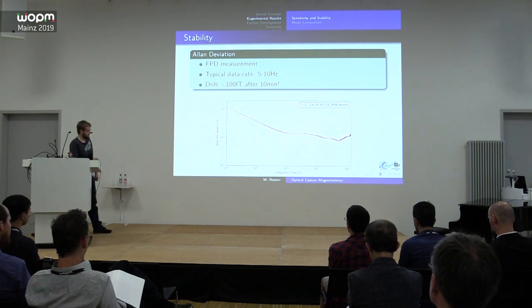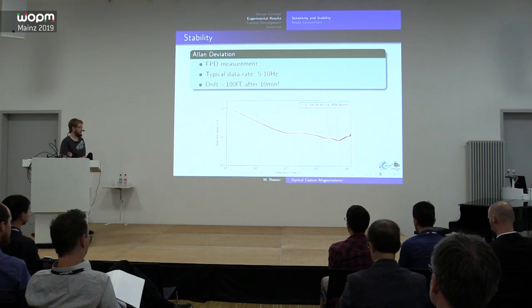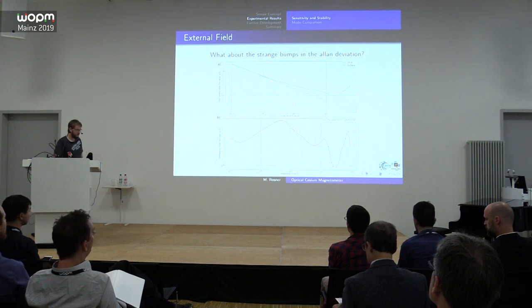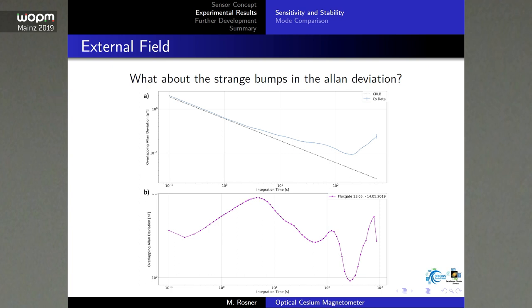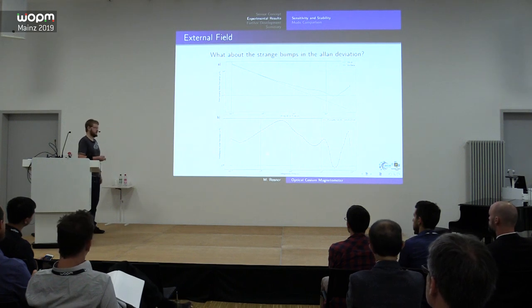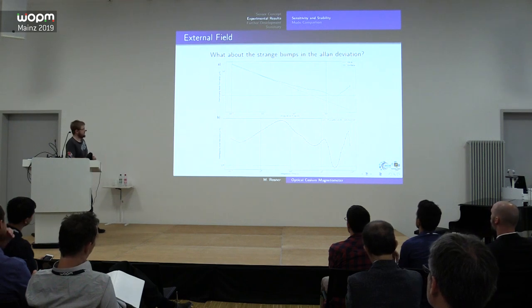The Ramsey cycle timescale falls right in this range, so the stability is good enough for our experiment. You may notice some bumps in the Allan deviation curve. We measured the external field around the chamber and saw the same two peaks in the external field, so these bumps are not from our system — likely from external sources such as the Berlin subway, since PTB is located within the city.